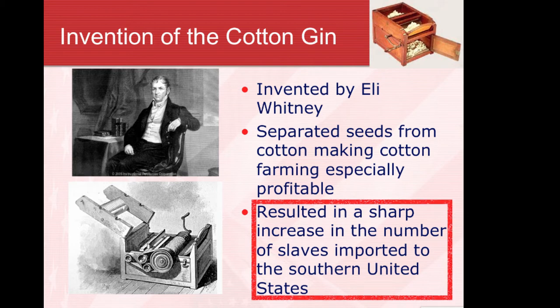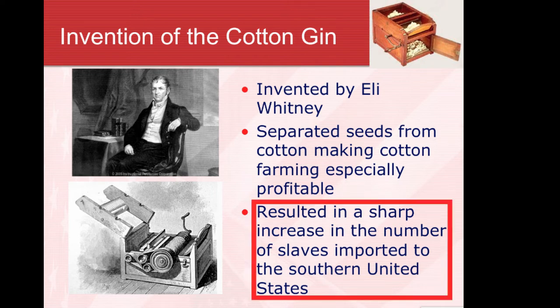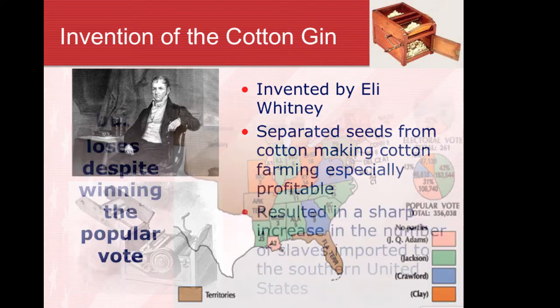Economically the country grew. Some major inventions had a tremendous impact. Eli Whitney's cotton gin impacted history enormously, resulting in a greater demand for slaves. Whereas slavery could have possibly started dying out, the opposite occurred.